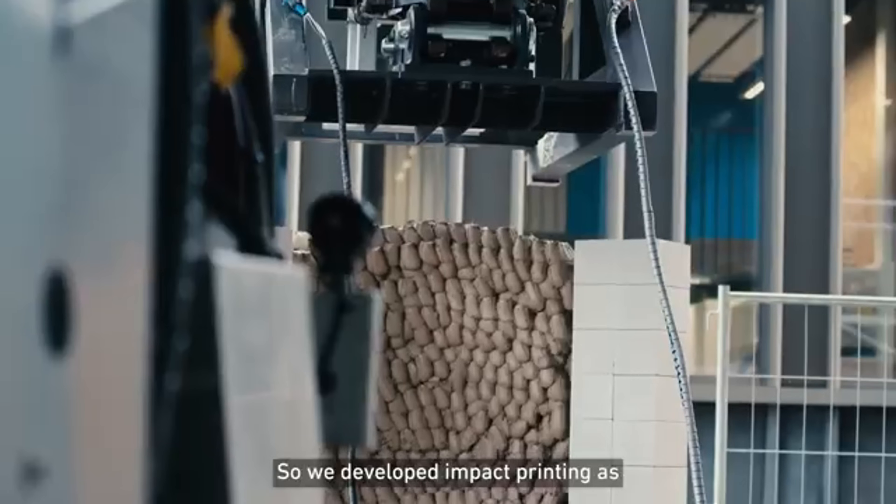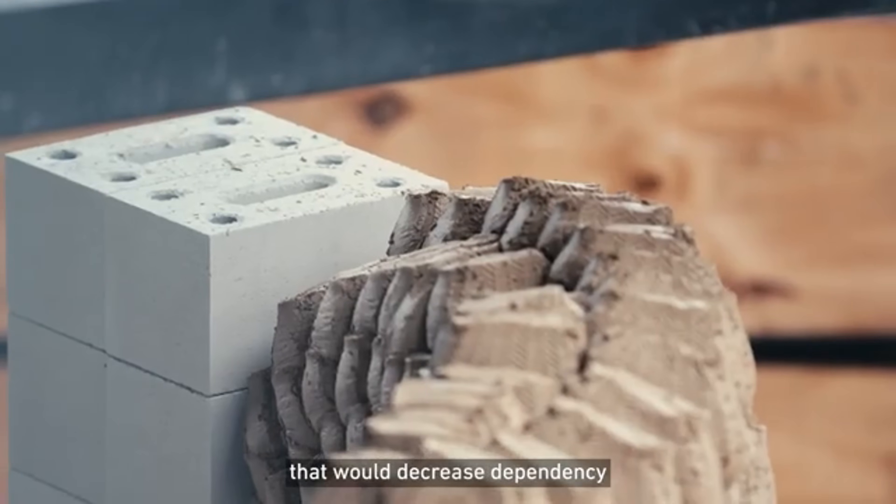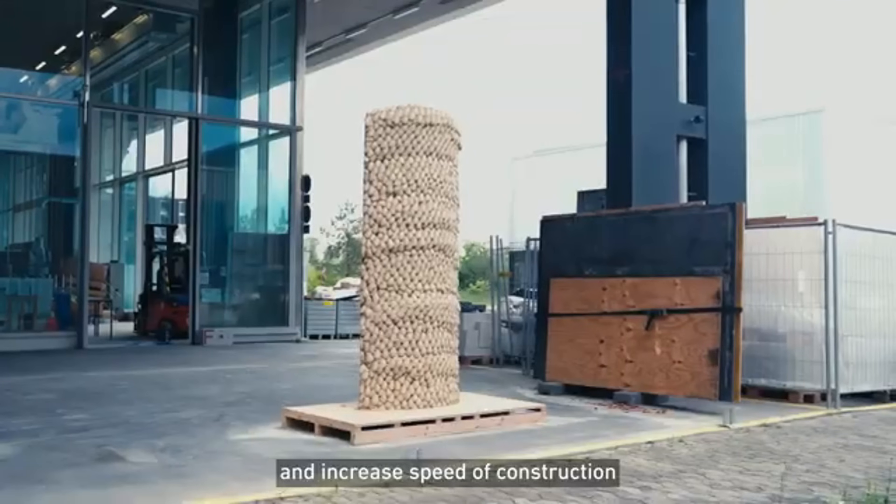They're also leading in voxel-based printing, offering microscopic control for advanced robotics and electronics. ETH Zurich is building the future, one layer at a time.